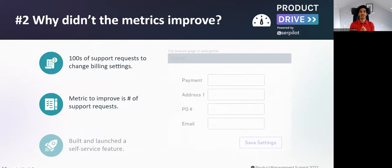The next example is a time when I saw hundreds of support tickets to change billing settings. Looking at what those tickets were, I understood there was a solution I could build — and if I were to measure its success, I would track the number of support requests customers were creating month over month. So I built and launched a self-service feature with my colleagues, where customers could update their payment information, address, purchase order number, and billing email, then just click save.